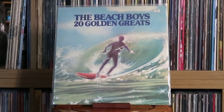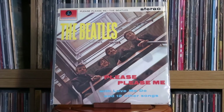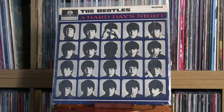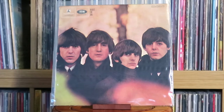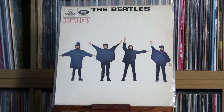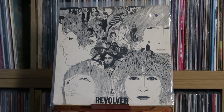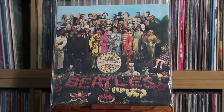The Beach Boys: 20 Golden Greats. The Beatles: Please Please Me; With The Beatles; A Hard Day's Night; Beatles For Sale; Help; Rubber Soul; Revolver; Sgt. Pepper's Lonely Hearts Club Band — this is my dad's original copy from back in the day, still has all the inserts and everything. Very, very proud to own this.